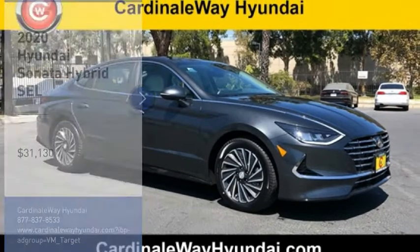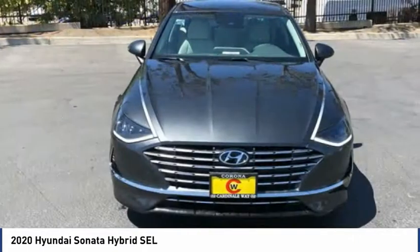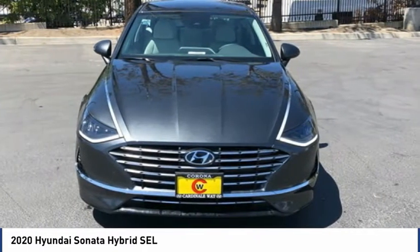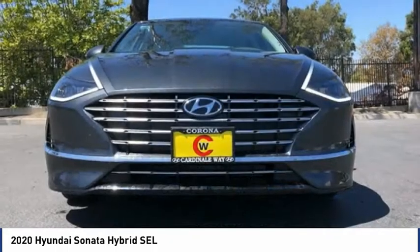Looking for the right vehicle? Check out the 2020 Sonata Hybrid. This all-new hybrid has all the style and premiums you expect in a Sonata, along with 37 city, 39 highway miles per gallon.